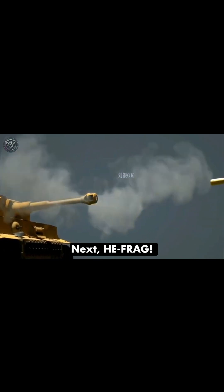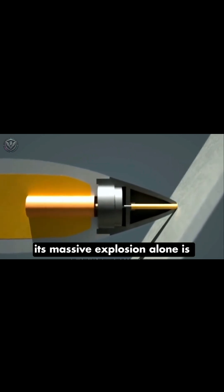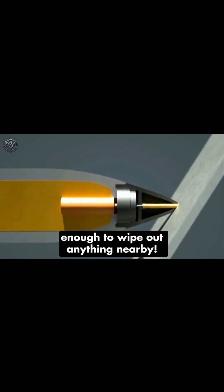Next, HE-frag. This shell doesn't need to pierce armor. Its massive explosion alone is enough to wipe out anything nearby.